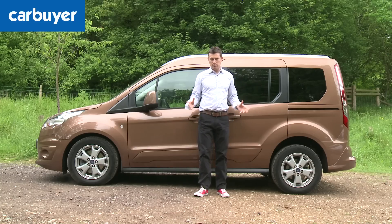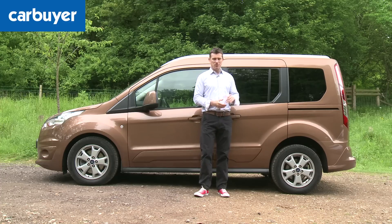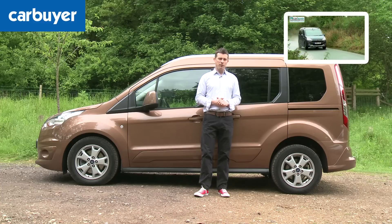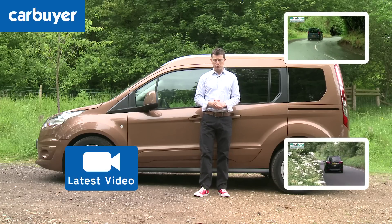If none of that bothers you, then this is the best van-based MPV - or should that be minivan - you can buy. However, if you want something cheaper, check out our review of the Citroën Berlingo by clicking up there, or if you want a normal car-based MPV, check out our review of the Ford C-Max by clicking down here. Click here for our very latest video review, and up there to subscribe to our YouTube channel.